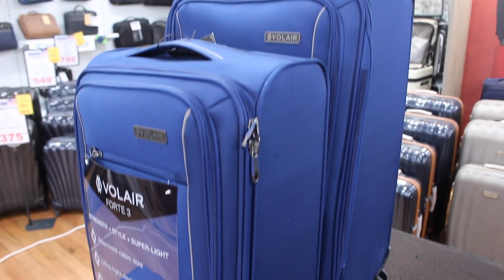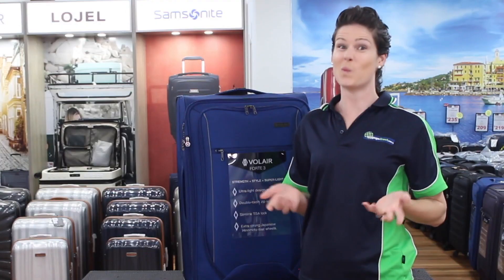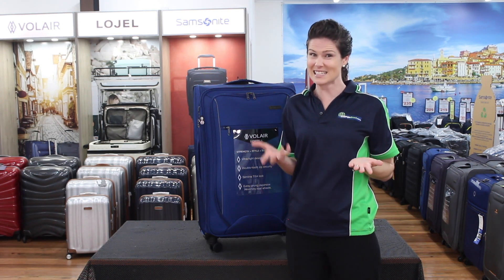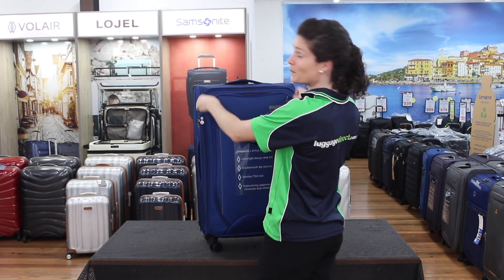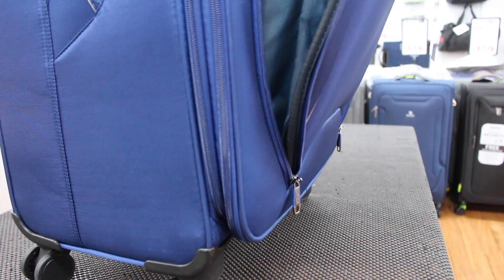Remember the designer's claim that the Volair helps with the European cold? Well, it does. When you land from hot Australia and are about to walk out into the sleet and cold, you need rapid access to your biggest and warmest jacket — and the huge front pocket of the Volair makes that easy.